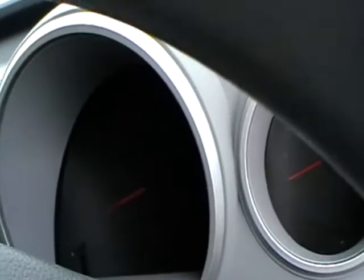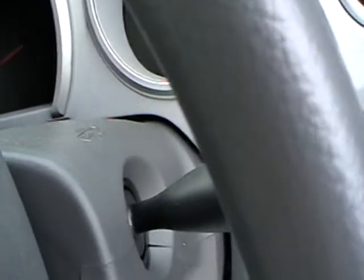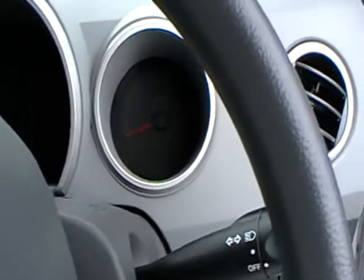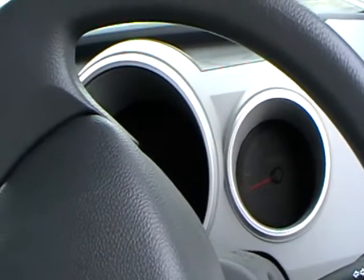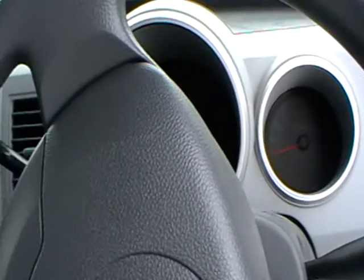I have a speedo that's in kilometers. I don't work in kilometers, so this will be an experience for me. I do, however, have a rev counter, which I really missed with my old one. And with any luck, I'll have super duper amazing air conditioning because I'm absolutely roasting.